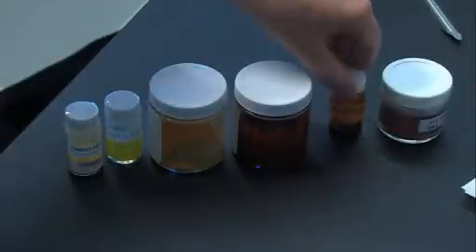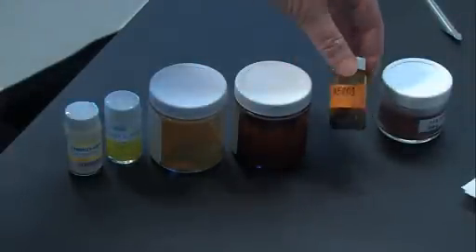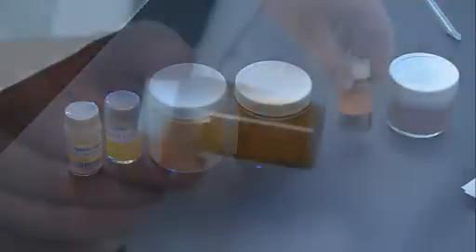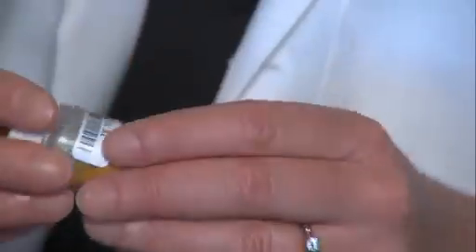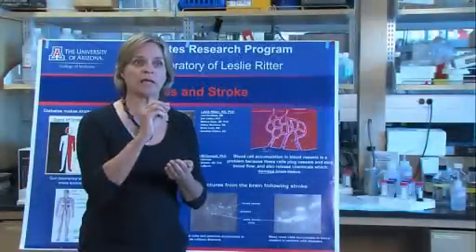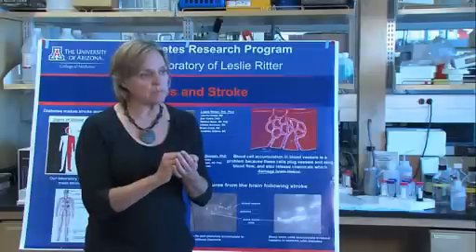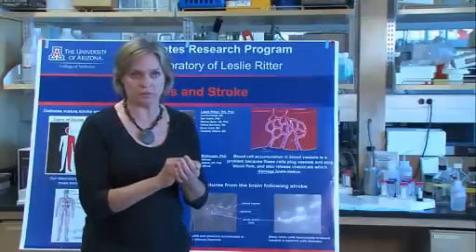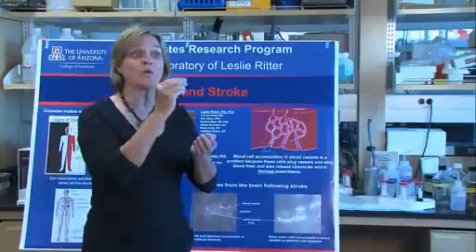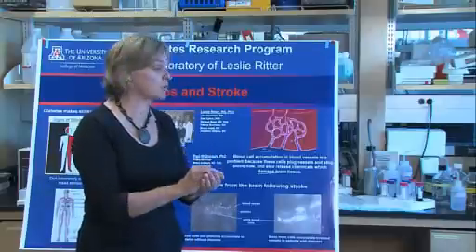If more research and clinical trials prove that turmeric is effective in treating inflammation, it will have added implications for people with chronic inflammation, such as those with diabetes. The folks that have diabetes tend to have worse stroke and worse outcomes and rehabilitation from stroke, because of this chronic inflammation, and then the worsening inflammation when the stroke occurs.